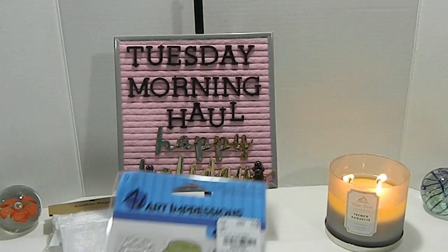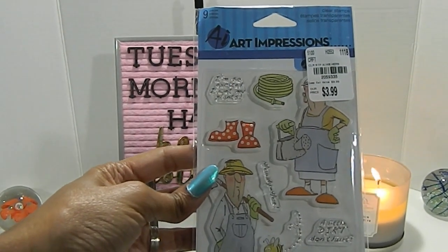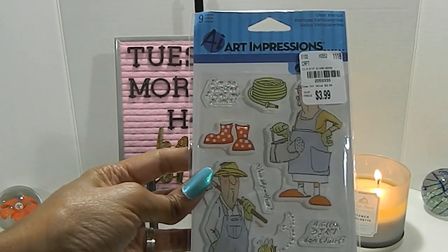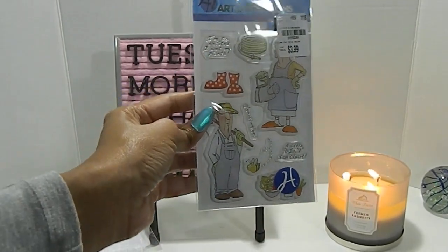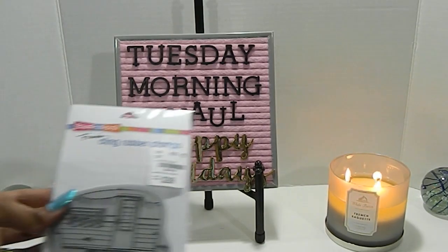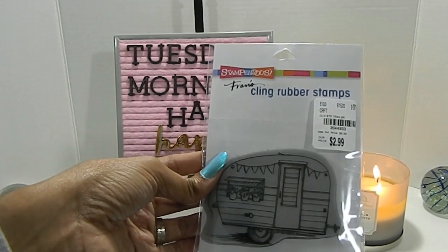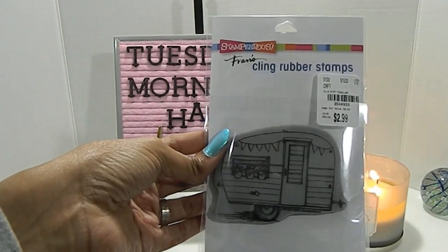I also found these Art Impression Stick Stamps — nine pieces, number 2059335, priced at $3.99. And this Stampendis Clean Rubber Stamp, which is a trailer design, priced at $2.99, number 2044933.